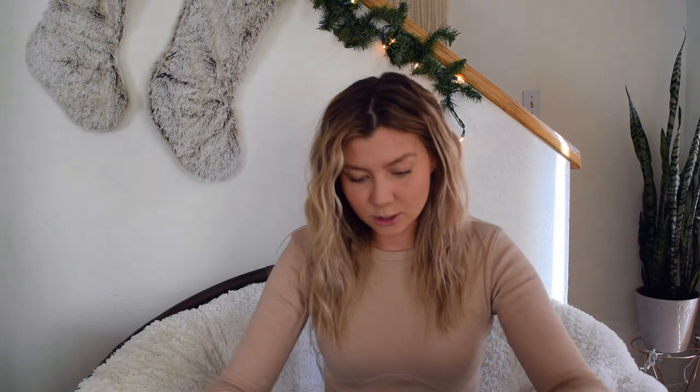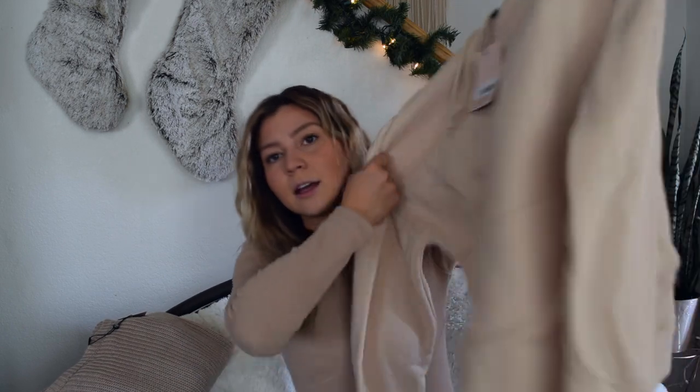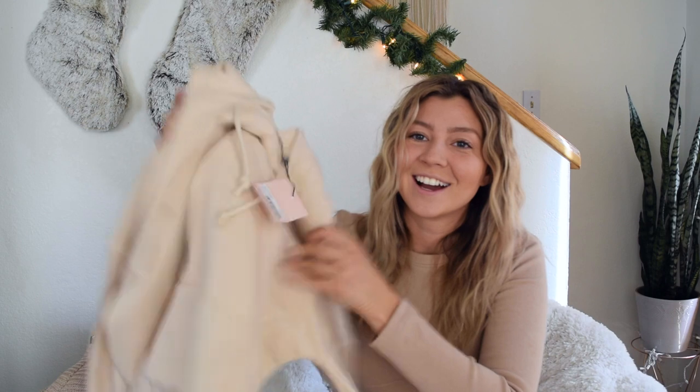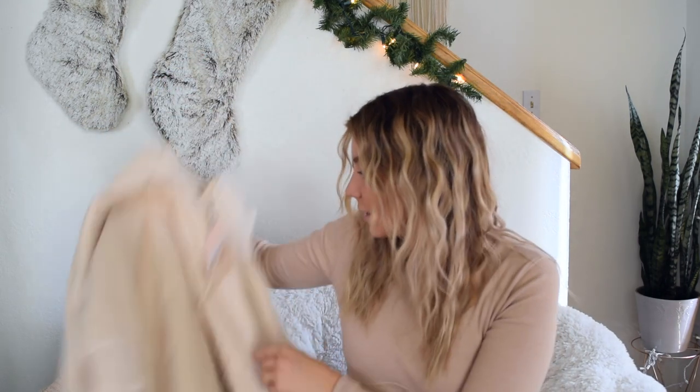I kind of even forgot what I bought — I think it's only like a few things. The first thing I got was this off-the-shoulder tan sweater, like a beige color — super cute, so obsessed with it, it's so soft. The next thing I bought from Miss Guided was this sand-colored basic hoodie. If you can't tell, I love neutrals. Obsessed with this — so cute, so soft, the quality feels great.